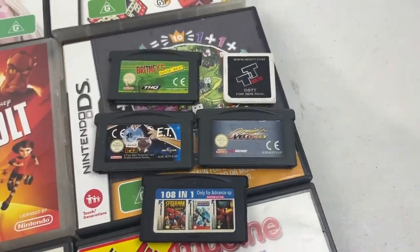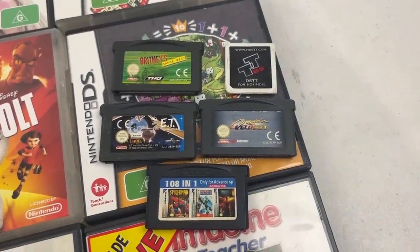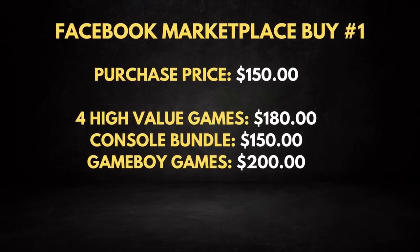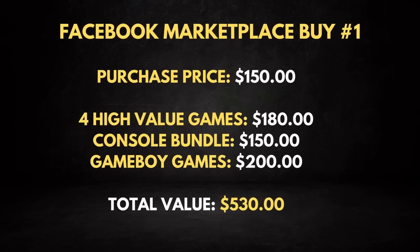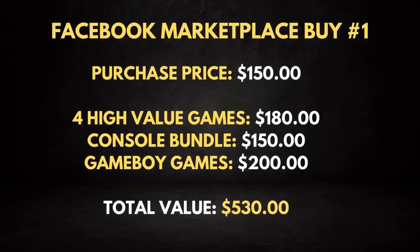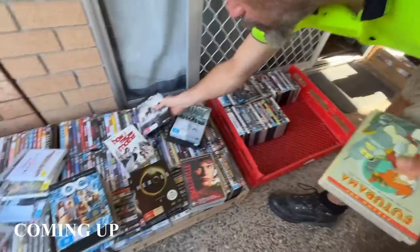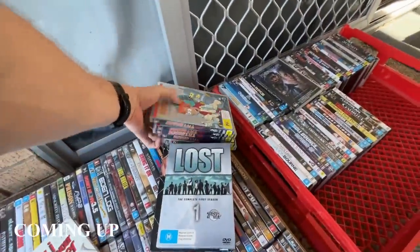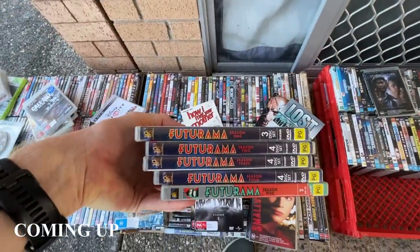There's a bunch of other games that aren't worth that much money, sort of around the $15 price point. But all up, these extra video games I think I'm going to be able to sell for about $200. So when you add all of it up, there's about $550 worth of value here and I've paid just $150. That's how I break down these video games — it's a huge category to be finding if you're searching for items to sell on eBay on Facebook Marketplace. I've got another one to show you later in the video, so stick around.